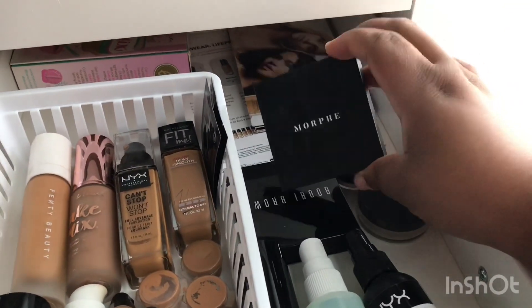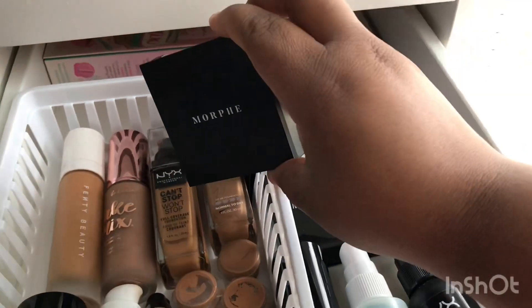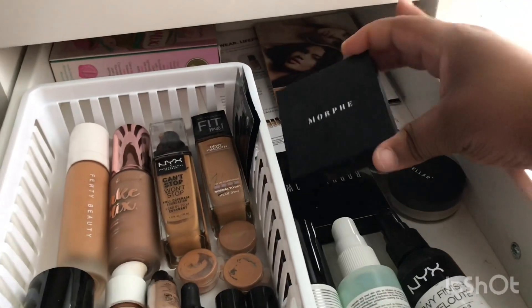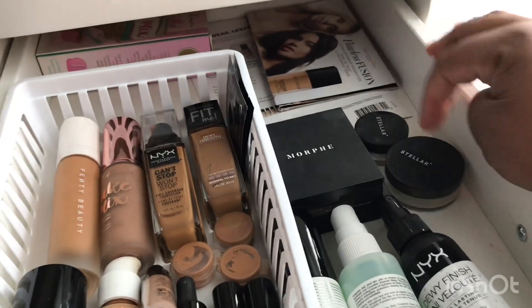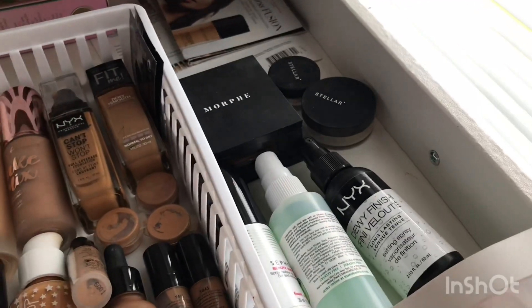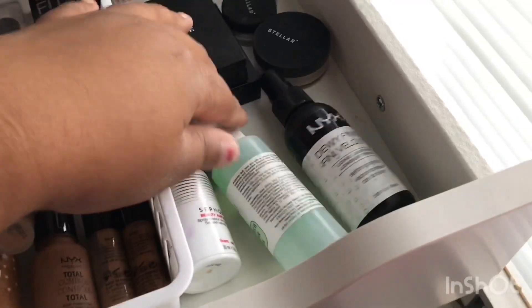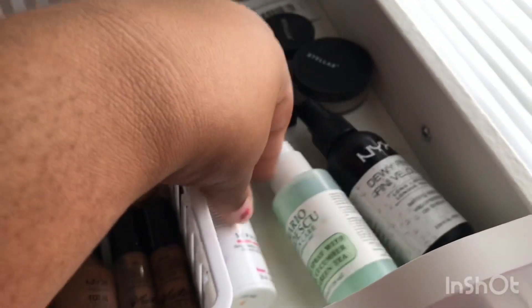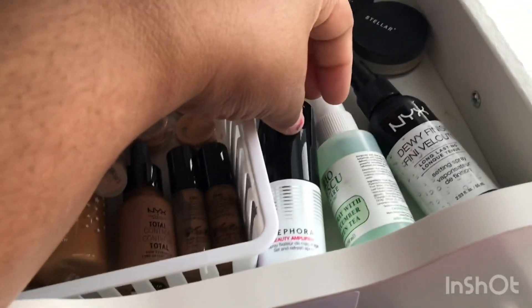For powders I have the Morphe powder — and this with the NYX Can't Stop Won't Stop gives you a flawless face — the Bobbi Brown powder, and some loose powders to set my face or if I want to bake. As far as setting sprays go, I have the NYX Dewy Finish, the Mario Badescu, and the Sephora Amplifier one.